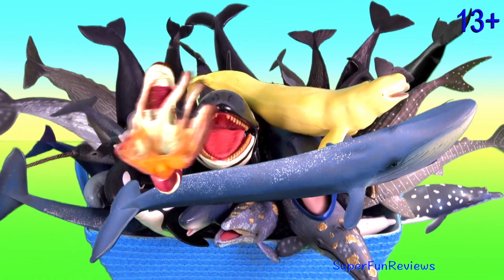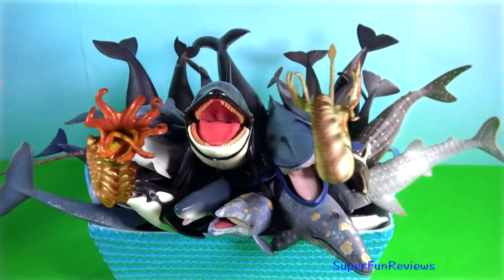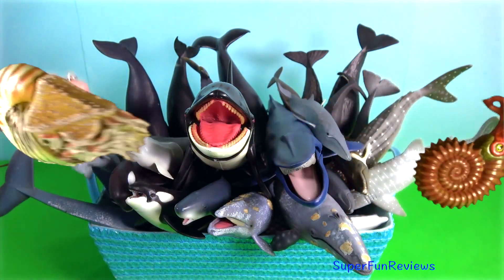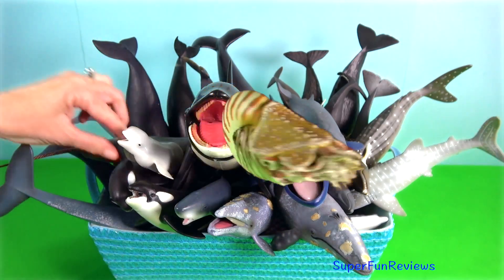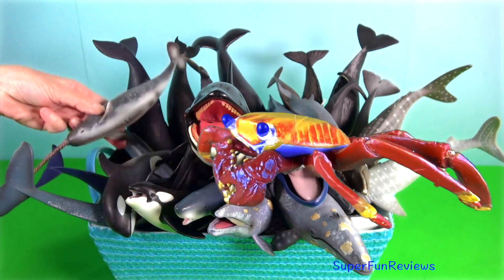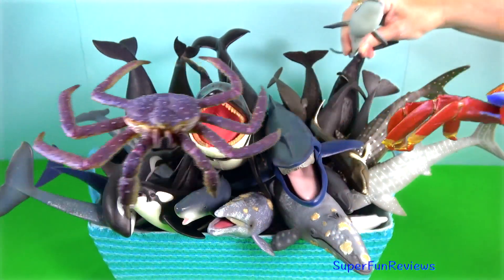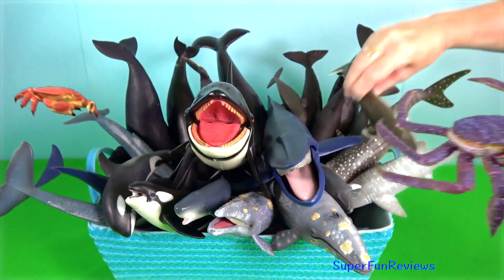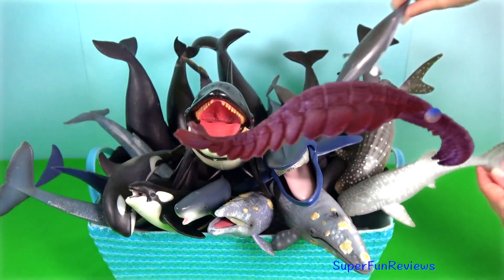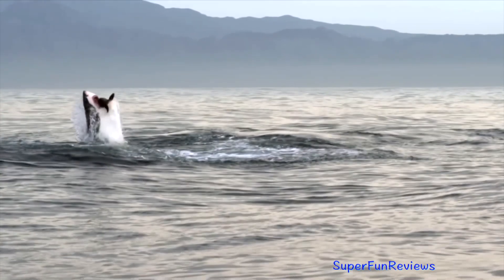Hey guys, it's Kerri. There are two main groups of whales: the baleen whales and the toothed whales. Baleen whales have fibrous plates in their mouth instead of teeth, which help them filter out huge quantities of krill, plankton and crustaceans. Toothed whales have teeth, which enable them to feed on larger prey, such as fish and squid.